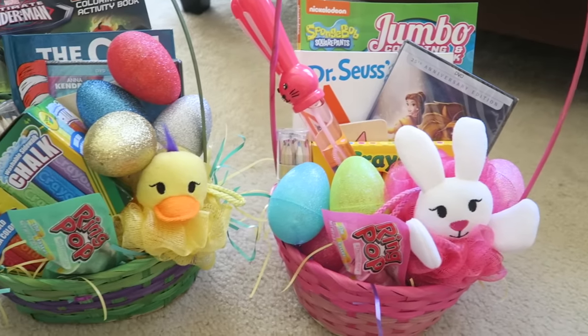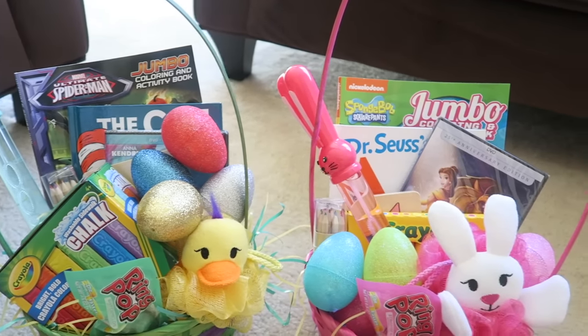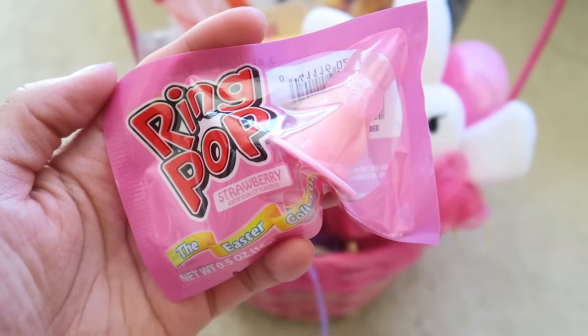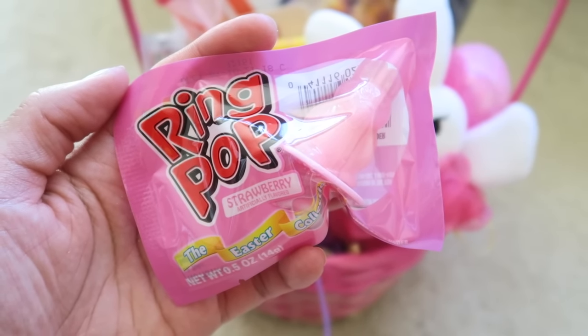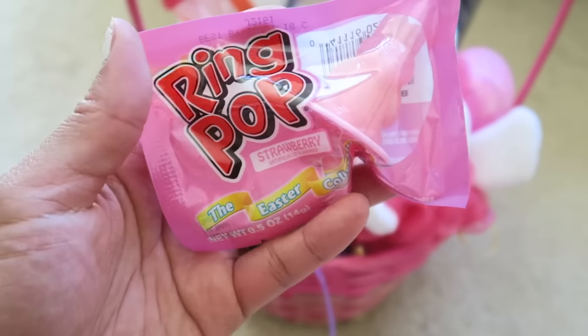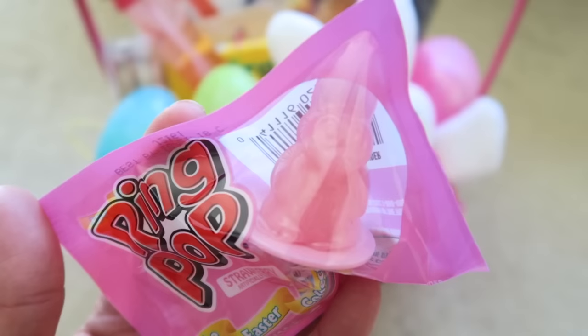Here's a quick overview of what I got the kids and what's in each of their baskets. We're going to start with Nadia's basket first. I did get a ring pop for Nadia — I don't always get my kids candy, so for special occasions it's a nice little treat. It's a strawberry ring pop in the shape of a bunny. Super cute.